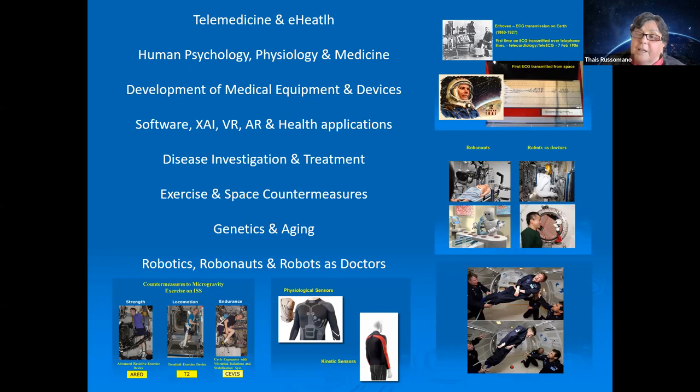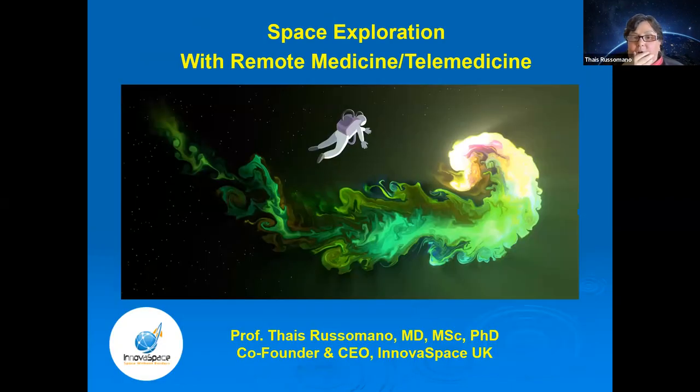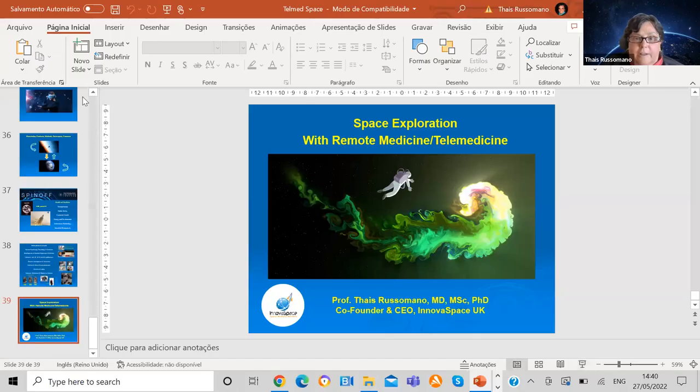Countermeasures for exercise, sleep, and social-emotional well-being can be applied here on Earth. During the COVID-19 lockdowns, people experienced something similar to astronauts — isolated, routine disrupted, cut off from normal references. Some knowledge developed for astronaut adaptation was imported to help people during lockdowns. Aging, genetics, and robotic doctors are all areas related to space missions that can benefit humanity on Earth.